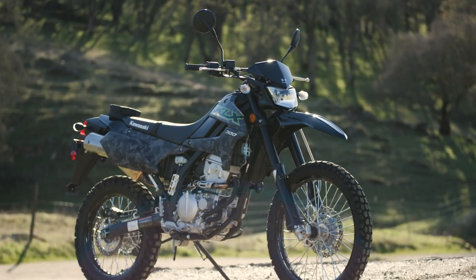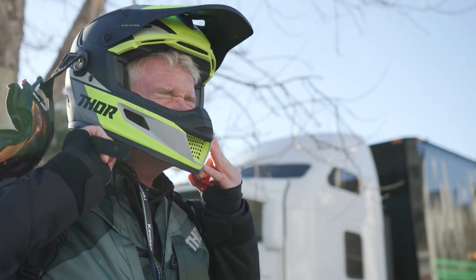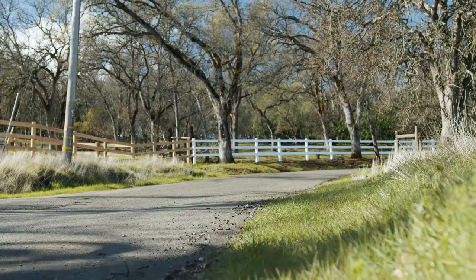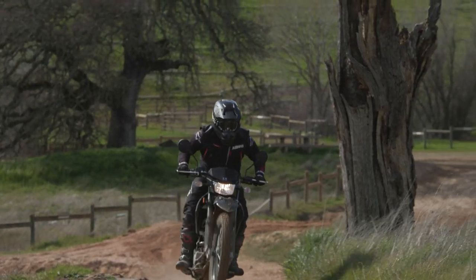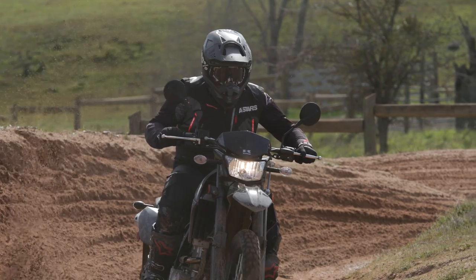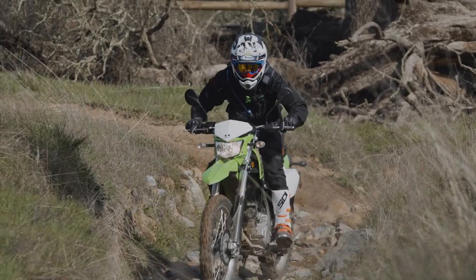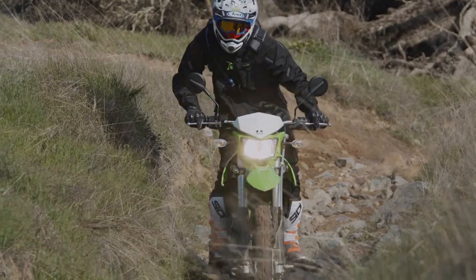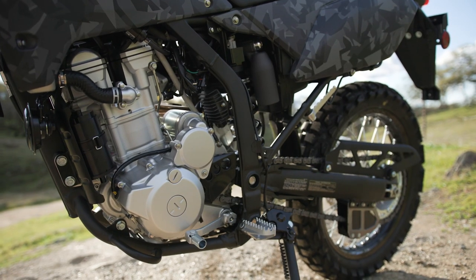We're here in Folsom, California where we were riding the new KLX 300. It was everything from back highway roads to an OHV park — had a lot of fun with the 300. It kind of feels like a sweet spot in the bike, and it was nice out on the trails. There's a lot of torque, low down in the rev range. The KLX 300 is a really good-looking motorcycle — one that you'll feel good being on.